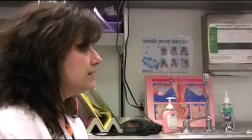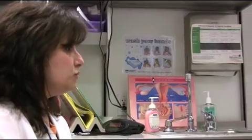The chlamydia and gonorrhea test is a simple urine test where you will give us a sample, and we can screen for those two types of STDs. You can also get tested for HIV and syphilis while you're here.